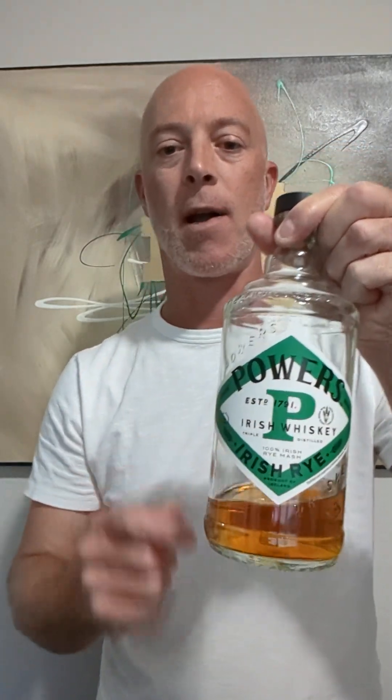I'm talking about Powers Irish Rye. This is 100% Irish Rye inside this bottle — the very first ever 100% Irish Rye, which is a feat in itself because rye farming in Ireland isn't really that common anymore. Maybe it used to be. It's distilled as a non-age statement at the Middleton Distillery.